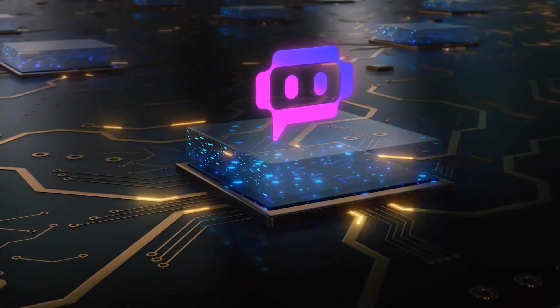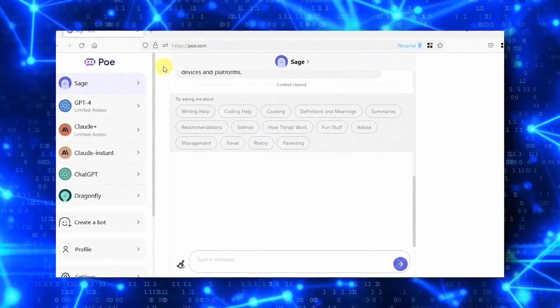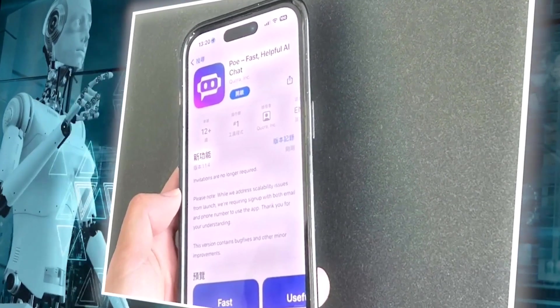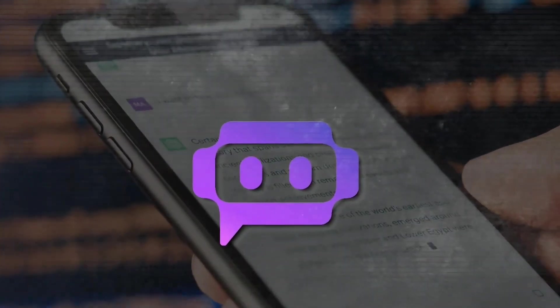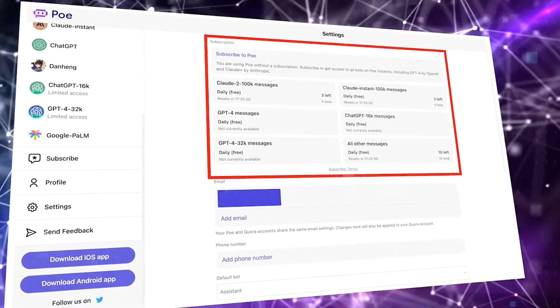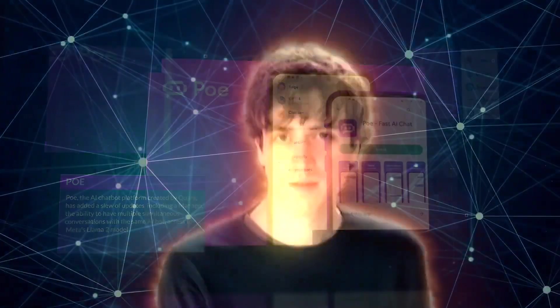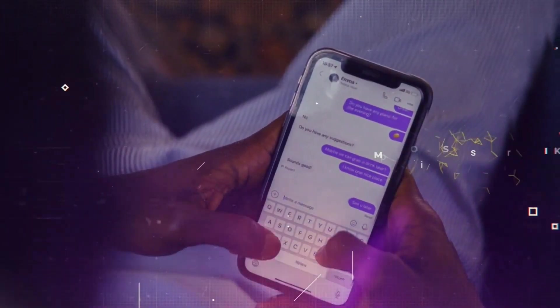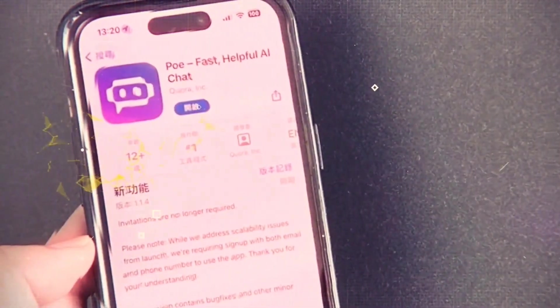The second way, available soon, is to set a per-message fee for their bot, meaning the creator gets paid for every message a user sends. Quora will handle payment processing and distribution for both methods. This initiative aims to incentivize chatbot creation and innovation, attract more subscribers to Poe, and empower smaller companies and AI research groups that lack the resources to build their own chatbot applications. Quora CEO Adam D'Angelo said he believes chatbots have many applications and opportunities and hopes to see more people join the AI chatbot creator economy.